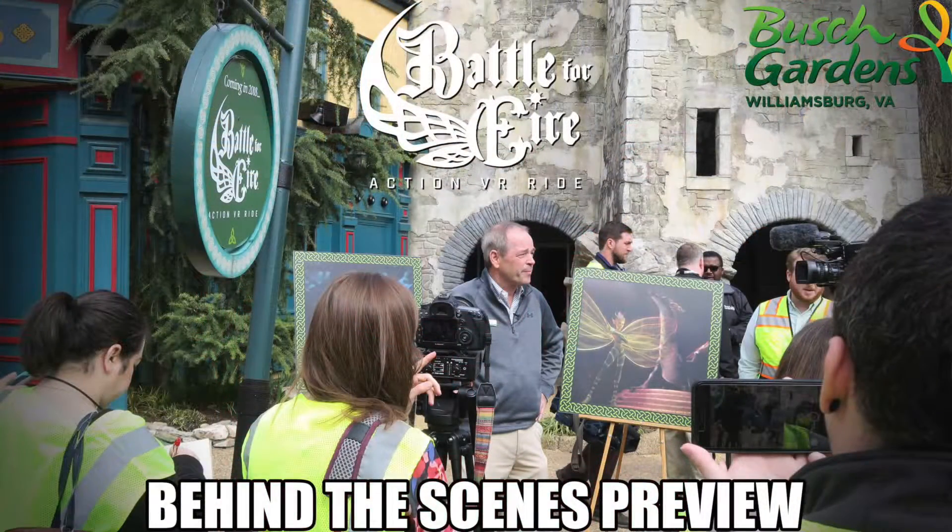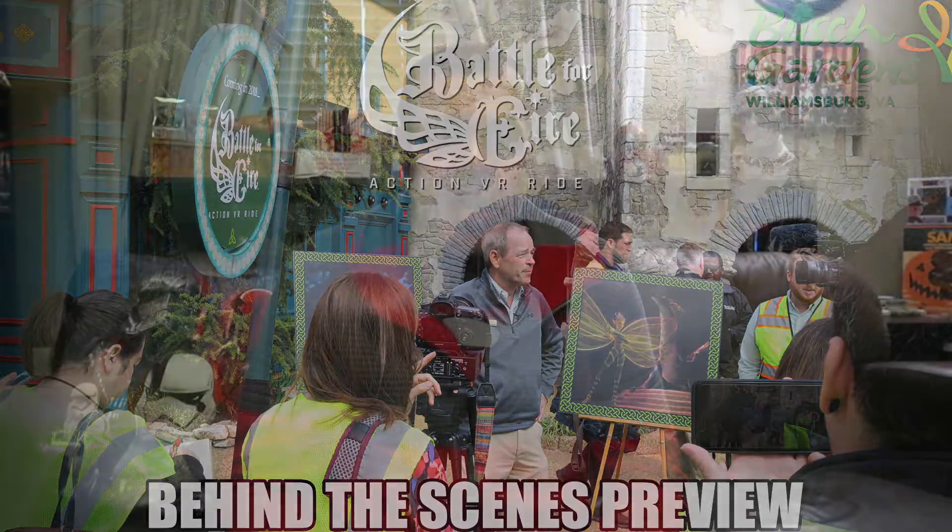Our last video was one of our Destination Geek series — if you're new to the channel, in that series we go to different theme parks, geek events, and things like that. I was really excited to show you guys the behind-the-scenes of the new Busch Gardens ride, Battle for Iyer. Hopefully you guys got a kick out of that, and today we're back with more of our merchandise videos.